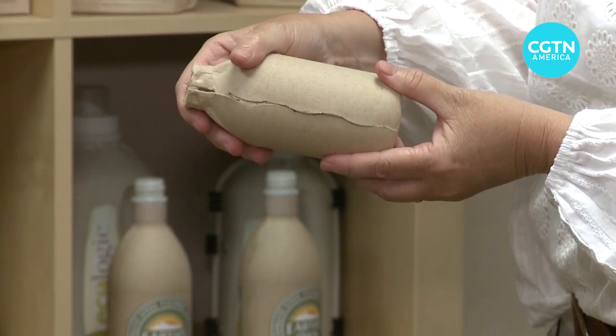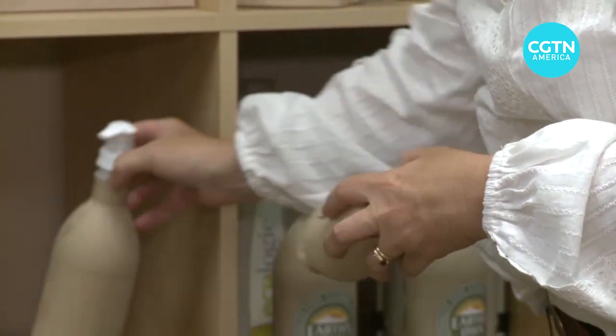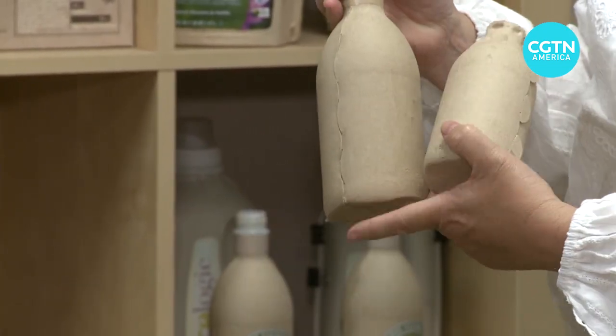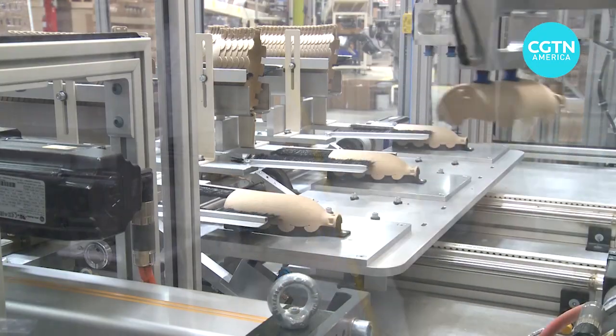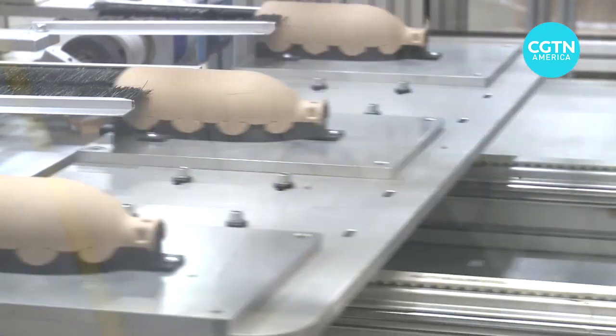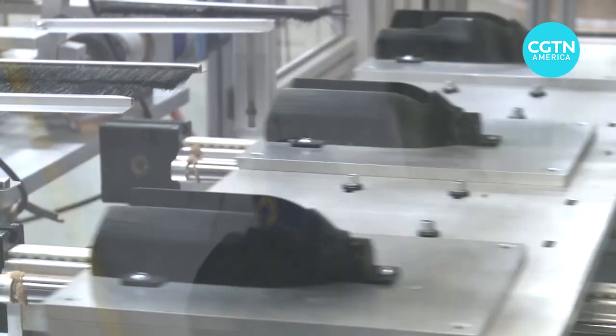You can see that the seam creates a perfect join — a zigzag pattern almost like a stitch. Ecologic's latest machine can automate the interlocking process, which the founder says can save 85% in labor costs and reduce the price of a bottle by 30 to 40%.